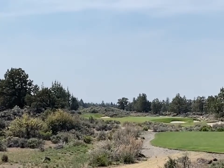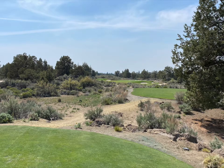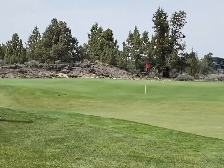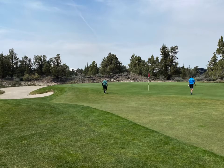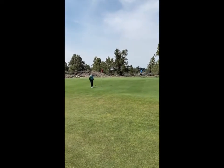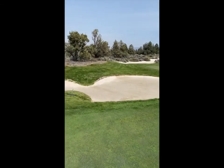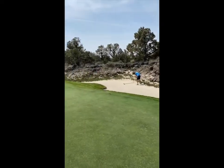Number 14, par three. The green has traps long and a little bailout left. There are big humps in the center of the green, feeding the ball down to the left. The pin is left. On 14, you better have the right club selection — right, left, long — it's surrounded by sand.